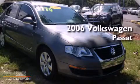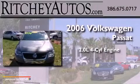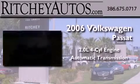This is a 2006 Volkswagen Passat. It features a 2.0-liter four-cylinder engine and an automatic transmission.